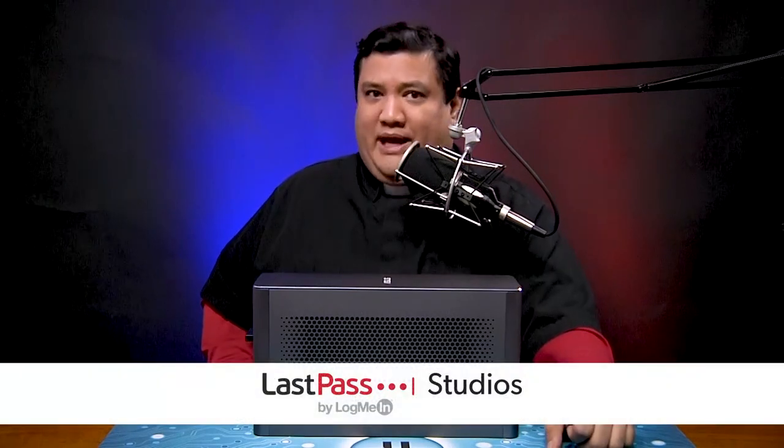I'm Father Robert Ballasier, the Digital Jesuit, and I've got a scenario for you to consider. Let's say you're thinking about your next laptop. You can get something in an Ultrabook — something that's small, light, ultra-portable, and probably really anemic when it comes to graphics power.